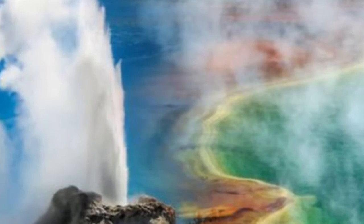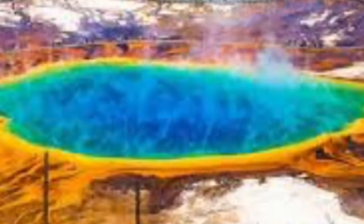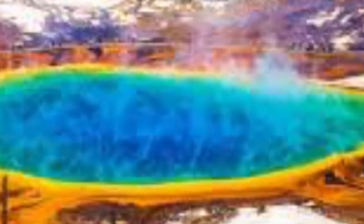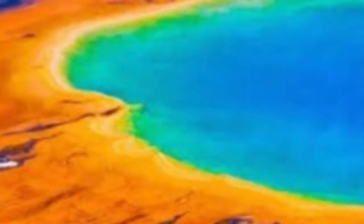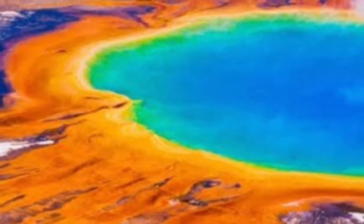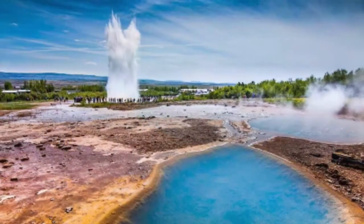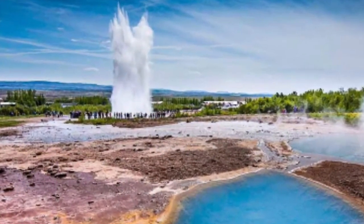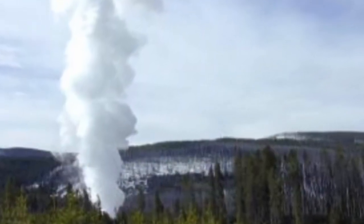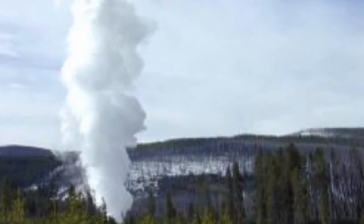According to USGS scientist Michael Poland and geologist Wendy Stovall, even the smallest of Yellowstone explosions threaten the park's guests. The scientists explained in the weekly issue of the USGS Caldera Chronicles the dangers associated with hydrothermal eruptions. They wrote: there are good reasons for wanting to know more about how Yellowstone's thermal areas work. From a public safety point of view, hydrothermal explosions, even small ones, constitute a potential hazard to visitors and park staff.